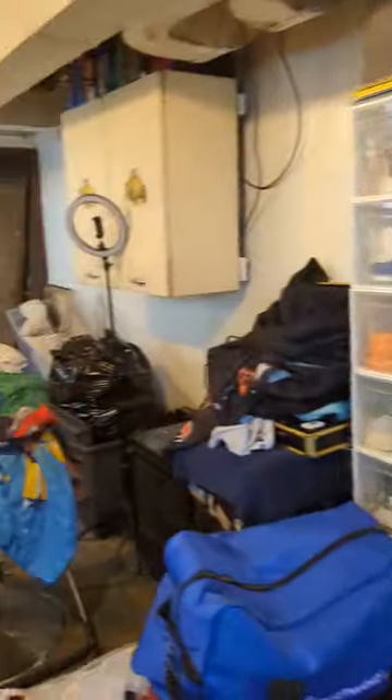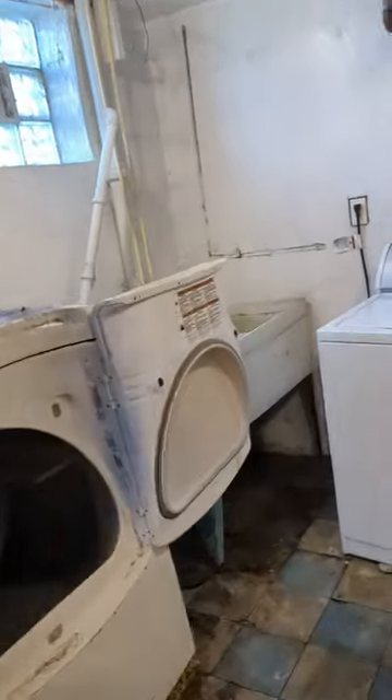Here in the basement there's a little bit of chipping, not much. This washing machine has to be lowered. She said when it rains it gets really damp down here, so we'll have to check to see if this is mold. Maybe a dehumidifier would help.